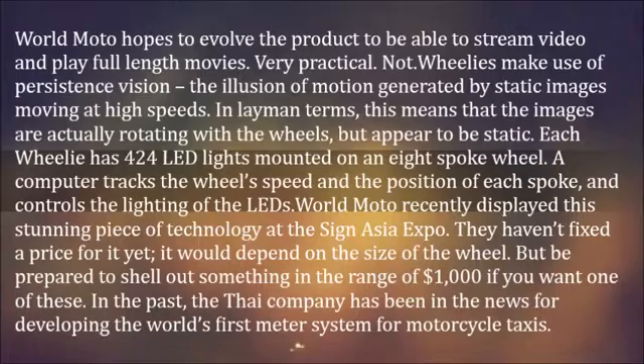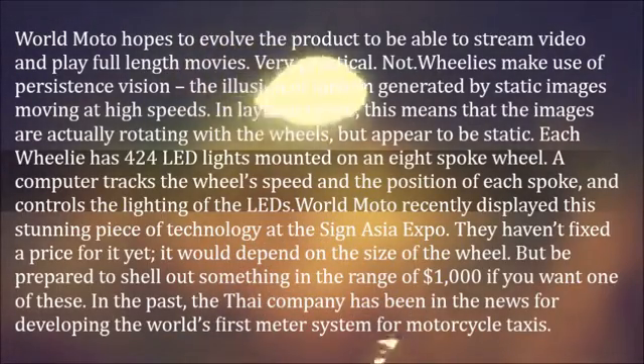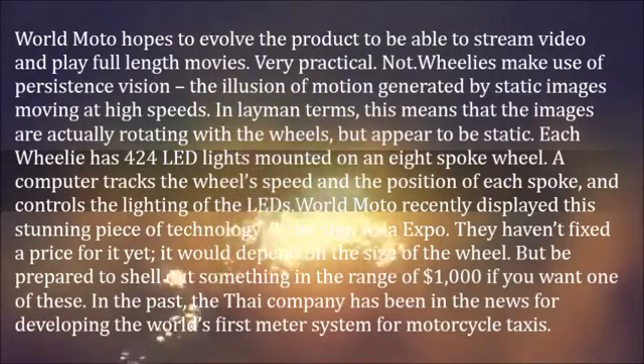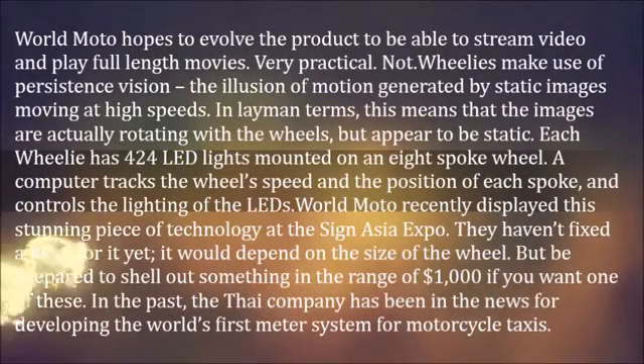World Moto recently displayed this stunning piece of technology at the Sine Asia Expo. They haven't fixed a price for it yet — it would depend on the size of the wheel — but be prepared to shell out something in the range of $1,000 if you want one of these.